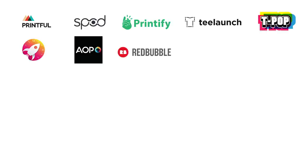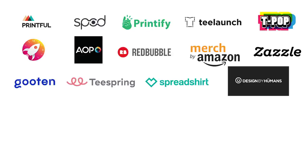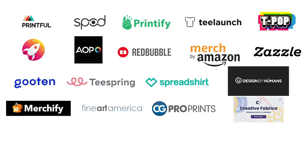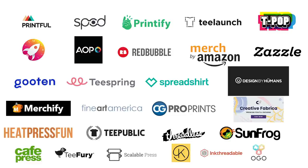I'm going to use my computer because I can't remember 30 different print-on-demand companies off by heart. The different sites are: Printful, SPOD, Printify, T Launch, T-Pop, Jet Print, AOP, Redbubble, Merch by Amazon, Zazzle, Guten, Teespring, Spreadshirt, Designed by Humans, Merchify, Fine Art America, CG Pro Prints, Creative Fabrica, Heat Press Fun, T Public, Threadless, Sunfrog, Cafe Press, Tea Fury, Scalable Press, Kite, Ink Threadable, Ogo, and Gear Bubble.